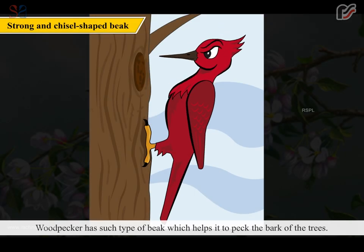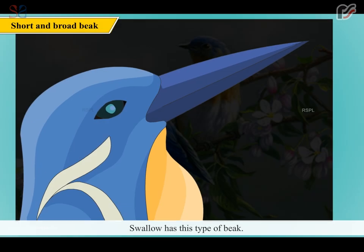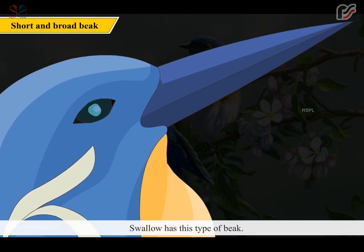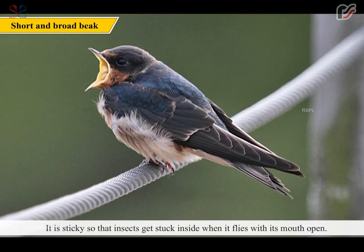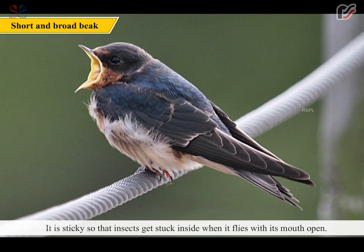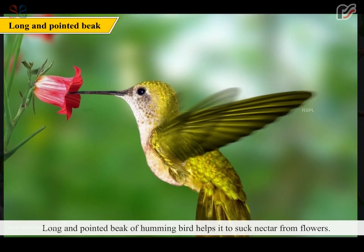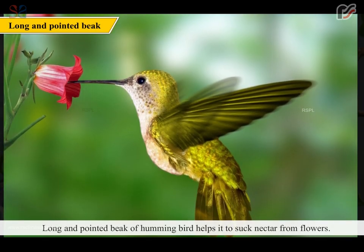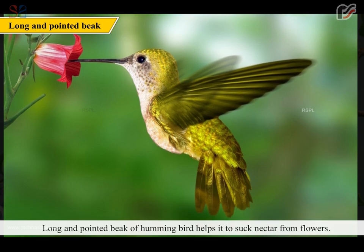Woodpecker has a beak which helps it to peck the bark of trees. Swallow has a beak that is sticky so that insects get stuck inside when it flies with its mouth open.